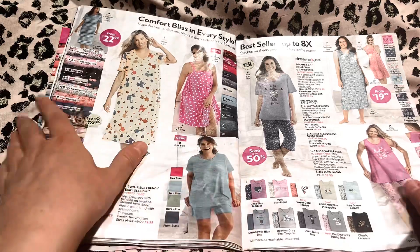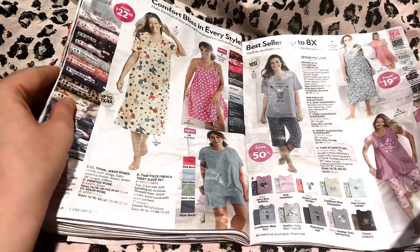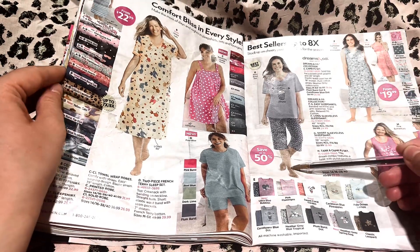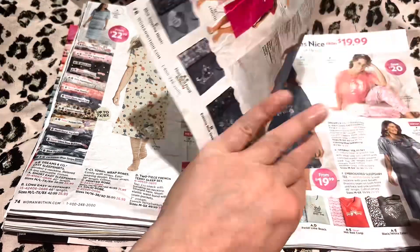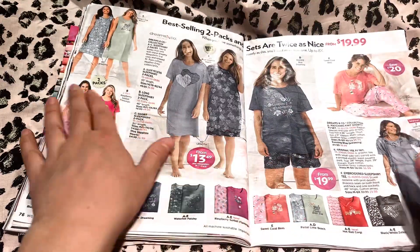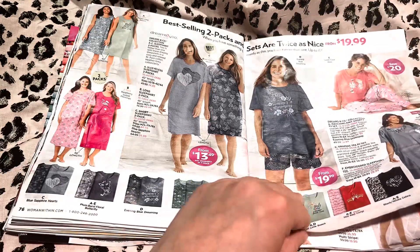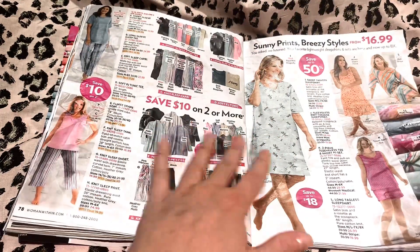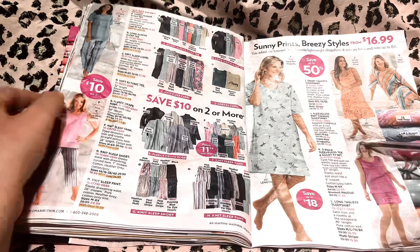Here are our pajama sets — if any of this is appealing. Here's the matching pajama bottoms and top. Not today? Okay, that's fine. Here are all the prints and colors you can choose from if you want them, and here's some more colors and patterns over here.